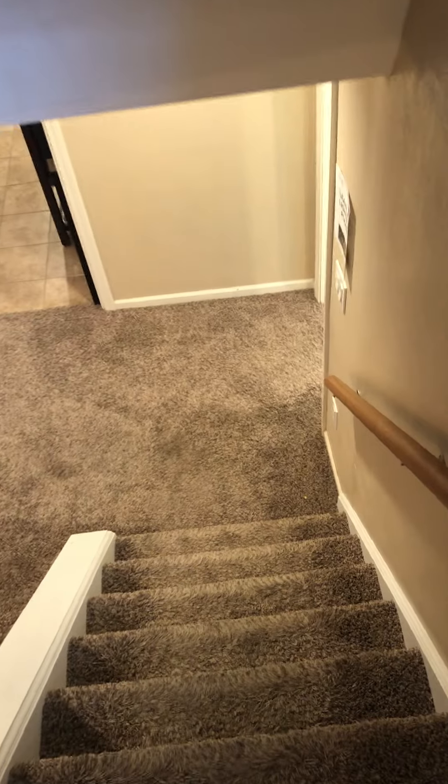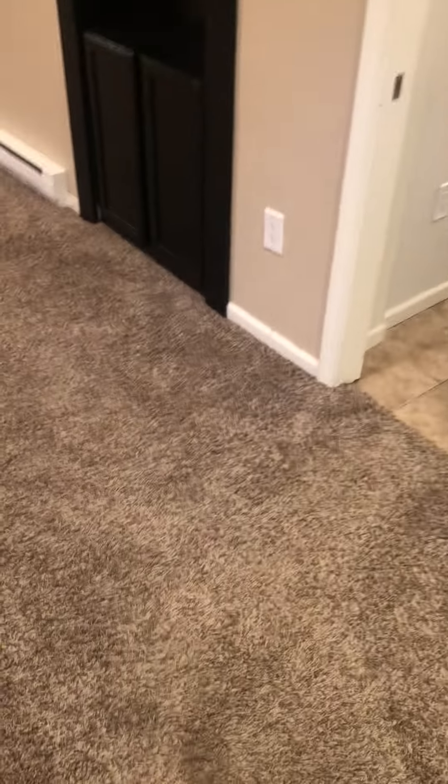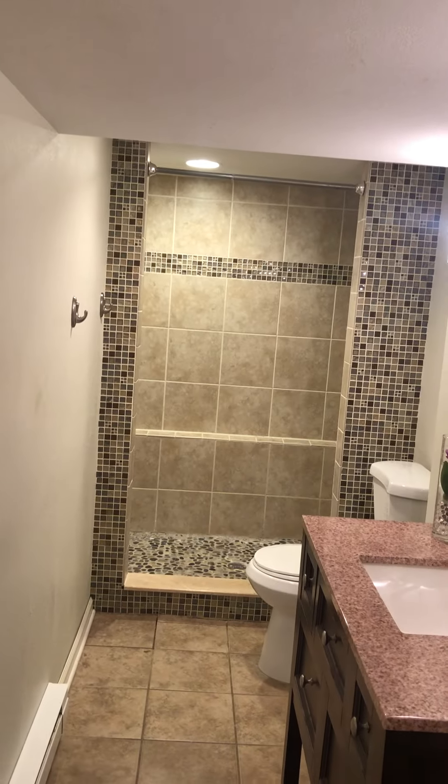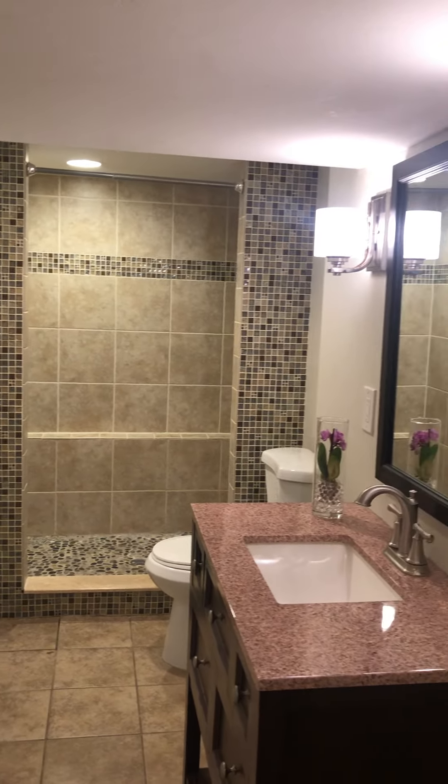Down into the basement. Okay, slight over-carpet but it is nice — very nice down here. Fully finished. This is your third full bath. Wow, this is in good shape down here.